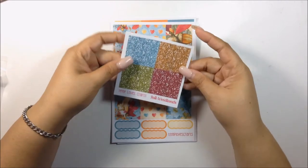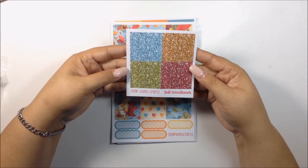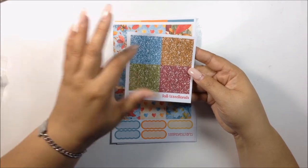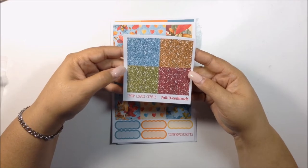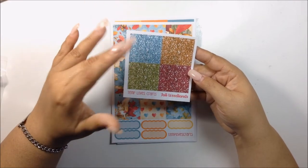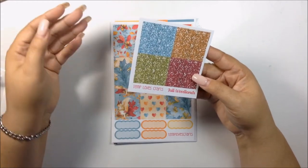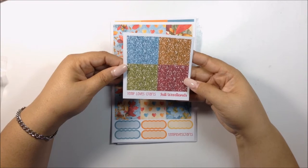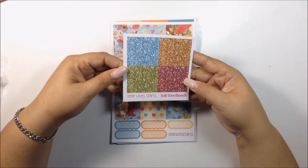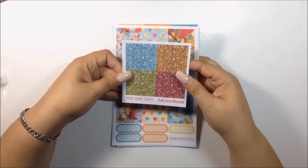You get your glitter headers, and these are the main colors of the kit itself. I think it's gorgeous. I love that it has the light blue, some greens, orange, and the darker reddish burgundy color. I think it's a great transition from a summer to fall kit, definitely because it's not all browns and neutrals.